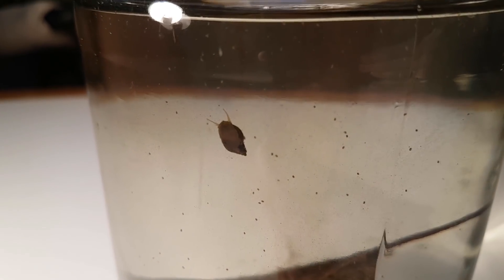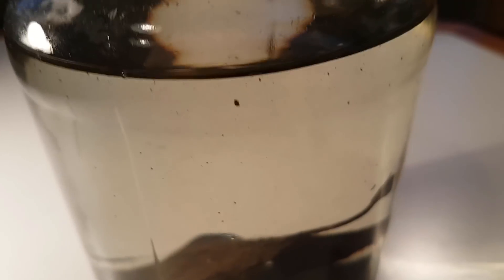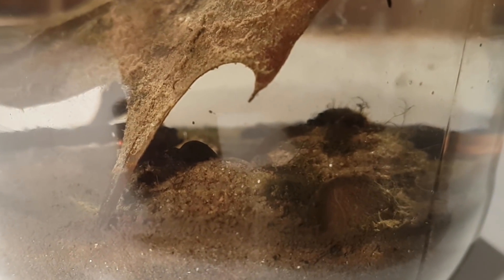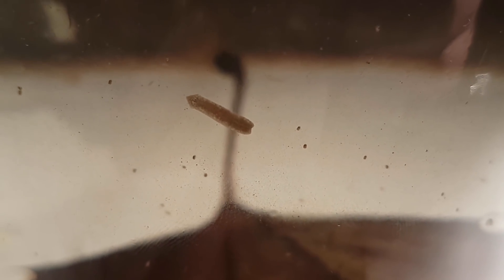When I scooped up the dirt, I also caught a big fat snail, along with a smaller one. One week later, a planarian appeared, as well as a lot of these mysterious worms. I still don't know what they are to this day.